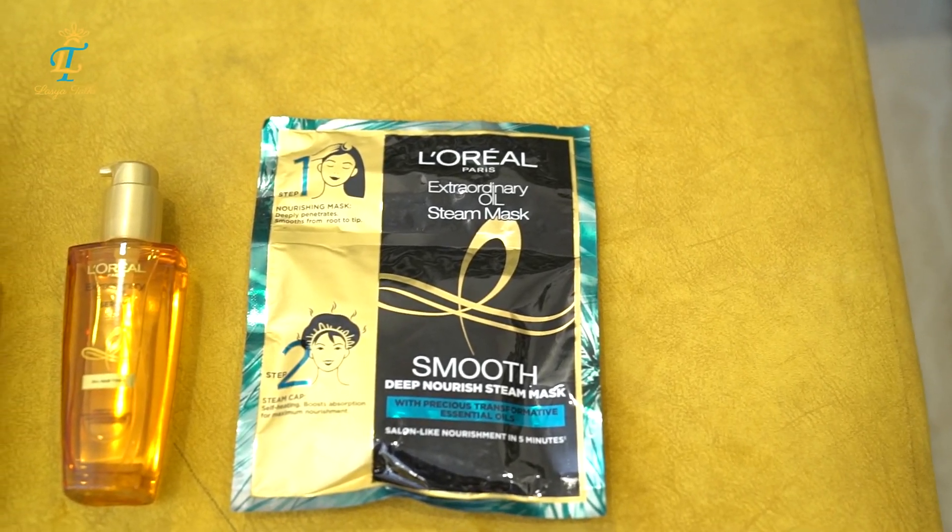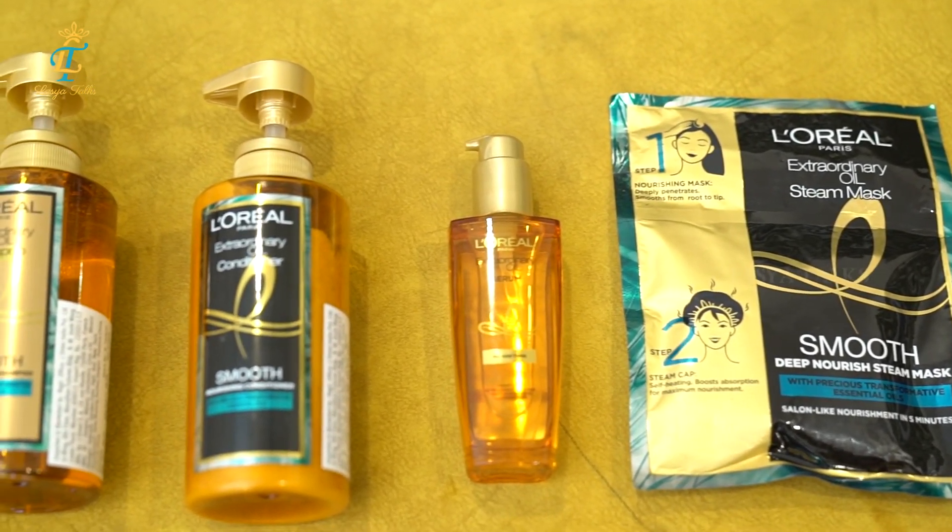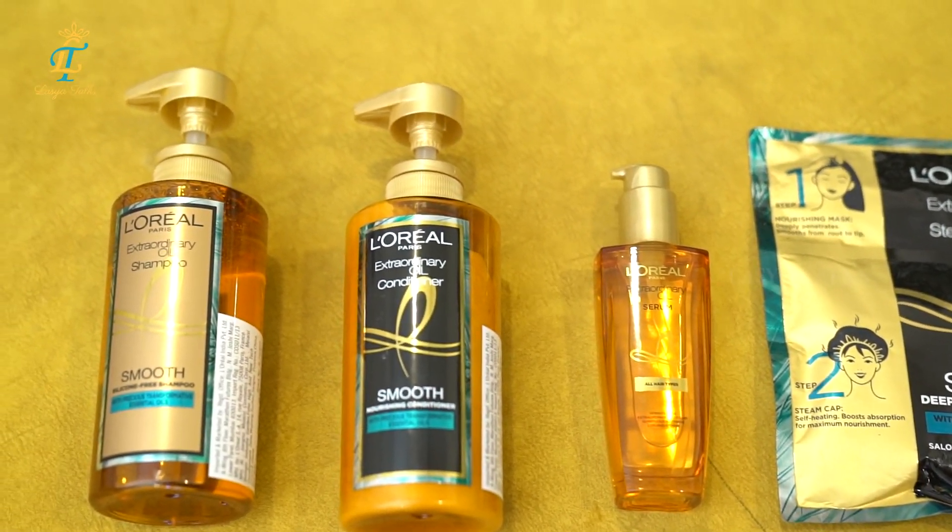Now we have a new method to try. Let's watch the video — we use hair smoothening with L'Oreal Paris X-Oil range. We don't want frizzy hair anymore. We want to give great results and help through this video.